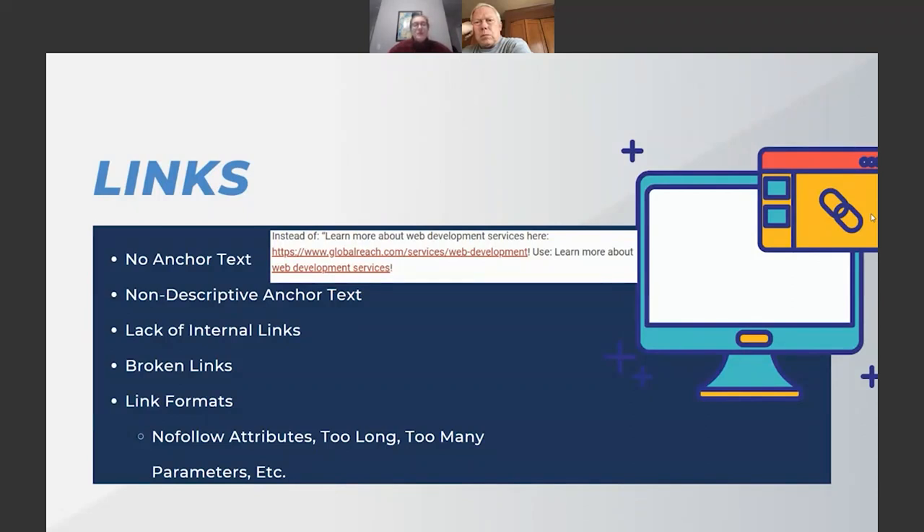A lot of people put anchor text on generic words like 'learn more,' 'click here,' or just 'website.' That is anchor text, but it's not descriptive — it doesn't tell you whose website, or why you'd click, or what you're learning more about. You need to be descriptive with your anchor text.